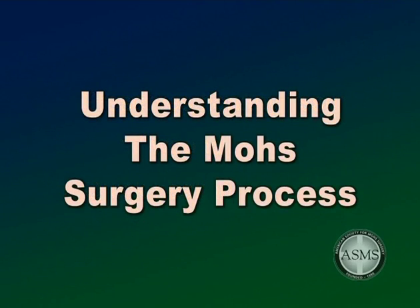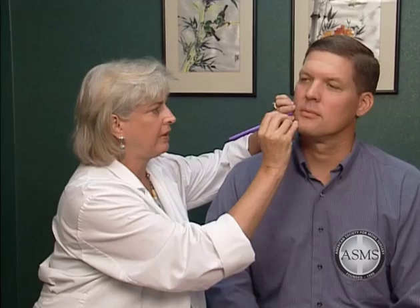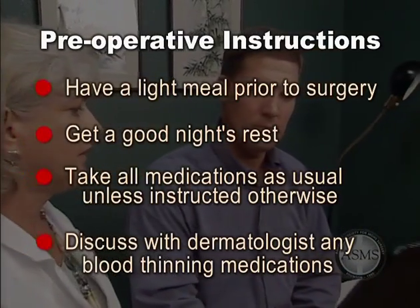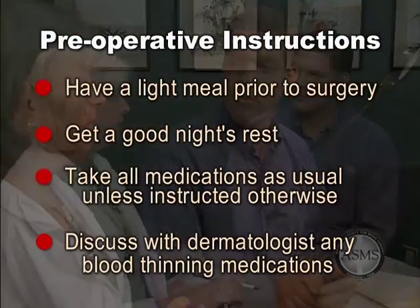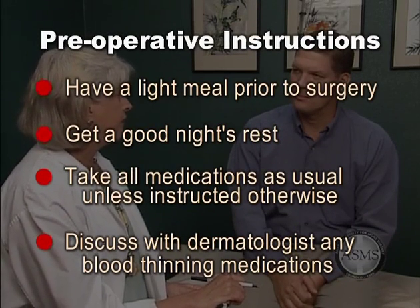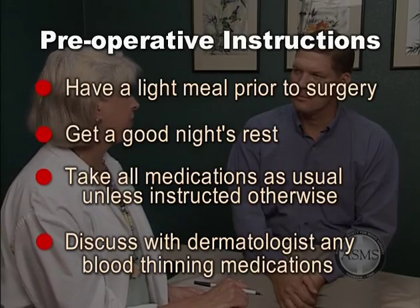The following information will help you understand what to expect before, during, and after the Mohs surgery process. We will conduct a pre-operative consultation to review your health status and medications, accurately locate and make decisions regarding removal of your skin cancer, and discuss post-operative care. Unless instructed otherwise, have a light meal prior to your surgery and take all medications as usual. Be sure to discuss with your dermatologist whether you are taking aspirin, aspirin-containing medications, Coumadin, Plavix, or any other blood thinners.